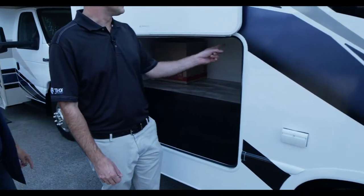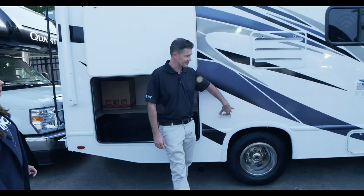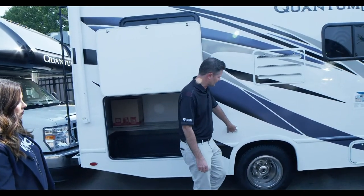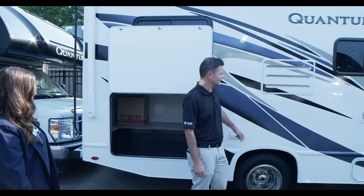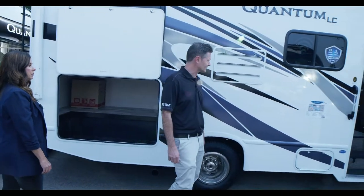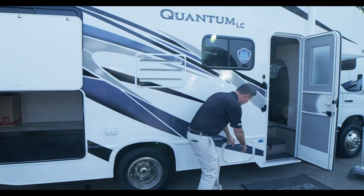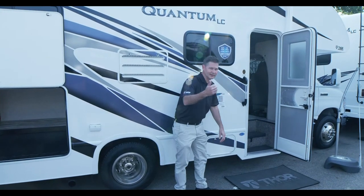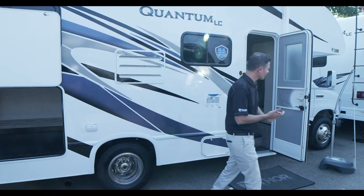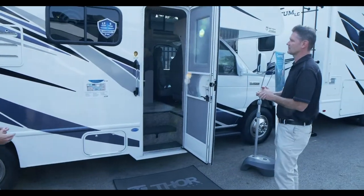Another nice thing out here is a couple of 110-volt outlets, so when you're plugged into shore power — or running your generator, which is a 4,000-watt gas generator — you can plug into those. This is your propane right here, which you'll need for your water heater and to run your fridge. There are more unique options to show you.